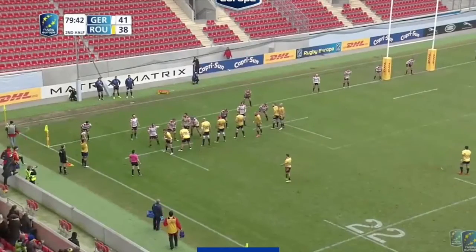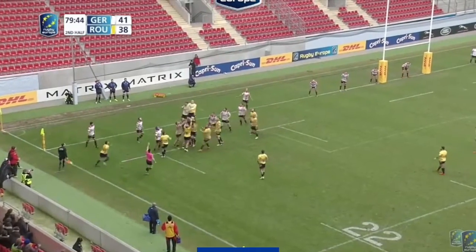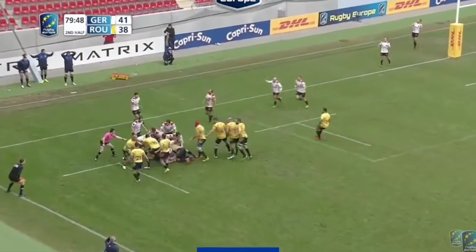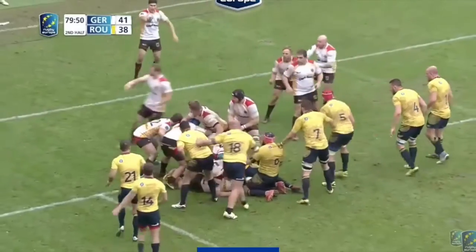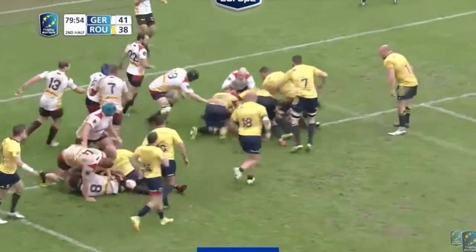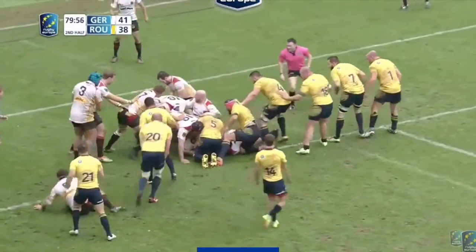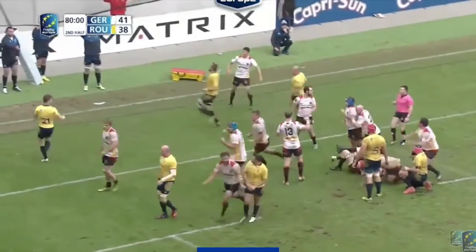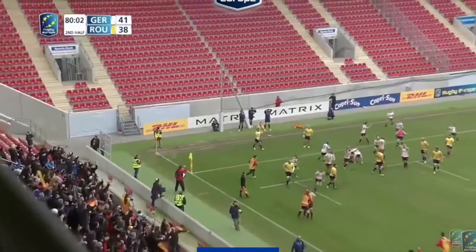The final clip is, again, Germany defending. And this is why you always, always, always compete for defending line-outs, regardless of where you are on the pitch. Time is effectively over. Germany have stolen Romania's line-out on the five-metre line. Kick the ball out, and the game is over. And you'll see what it means to the German players there.